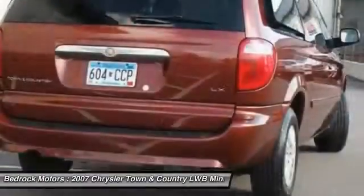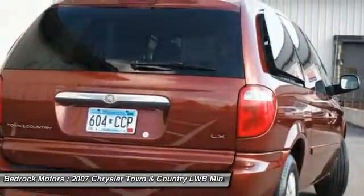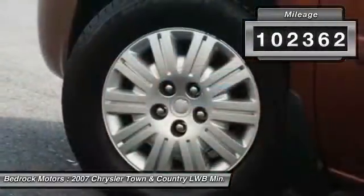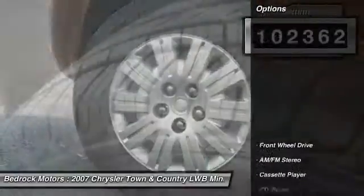Seat 7 comfortably and choose from stow-and-go seating or the innovative swivel-and-go seating. This vehicle has less than 105,000 miles. Here are some of this vehicle's great options.